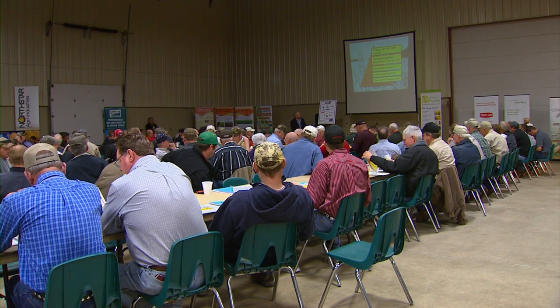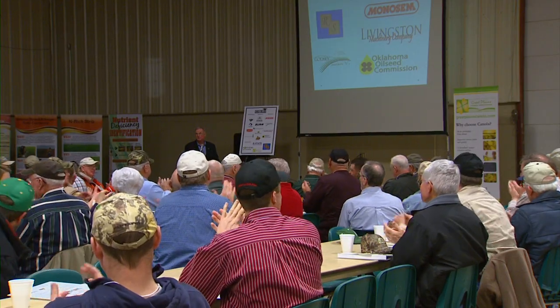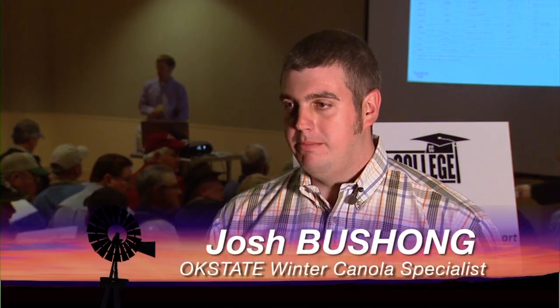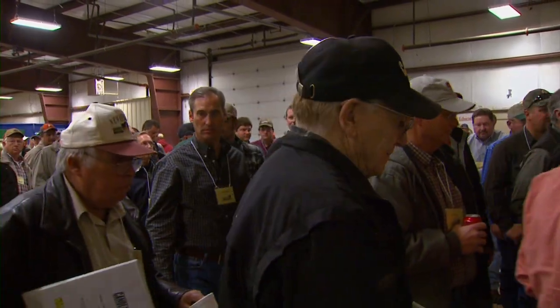In Garfield County, producers were in the classroom this week for the first-ever canola college. The event featured excellent programs on canola production, canola-wheat rotations, pest management, increasing productivity, and the basics of agronomy — a lot to offer farmers.